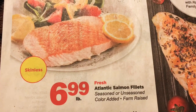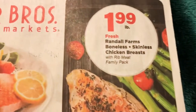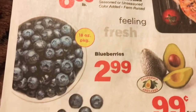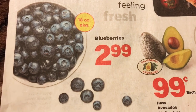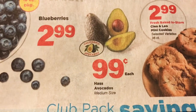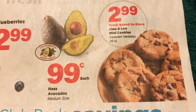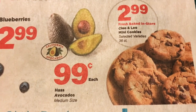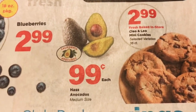First thing you can see here is the skinless salmon fillets — they are $6.99 a pound. Then we have some skinless chicken breast, $1.99 a pound. Some blueberries, the 18-ounce package — this is the larger package — it is $2.99 for the package. And then we have medium-sized Haas avocados from California, $0.99 each. And these are the Cleo and Leo fresh baked cookies, baked in the store for $2.99. This is a 36-count, so that's a pretty good price — I think they're normally about $4.99.